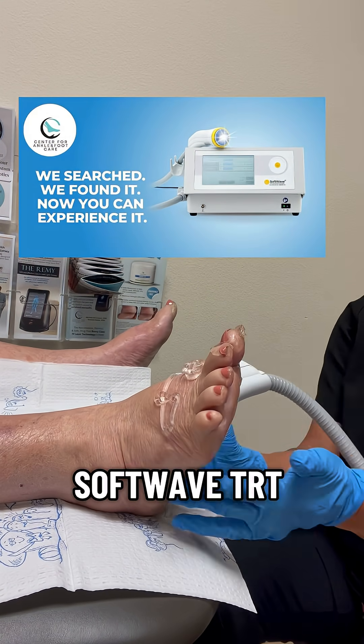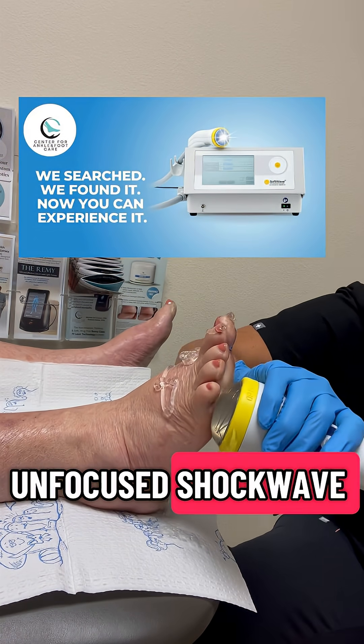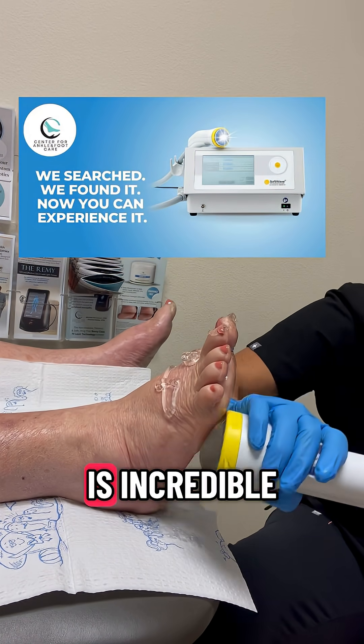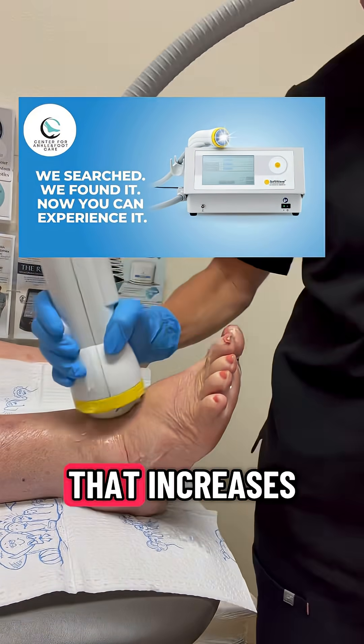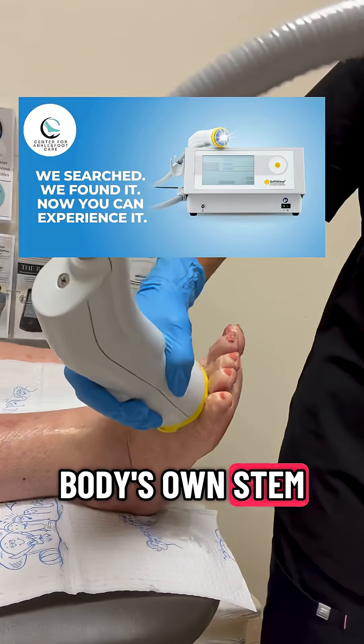Softwave TRT is a non-invasive regenerative therapy that uses unfocused shockwave energy to create a healing response in your body. The science is incredible — when these sound waves hit the tissue, they trigger a cellular response that increases blood flow, reduces inflammation, and activates your body's own stem cells.